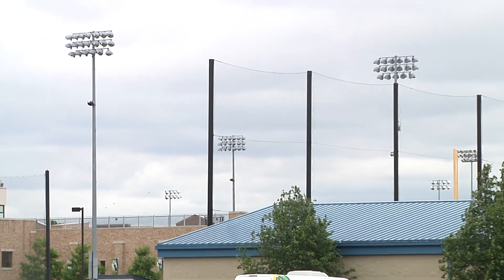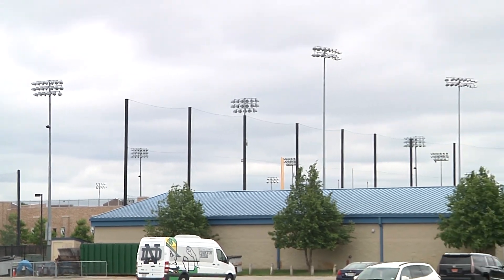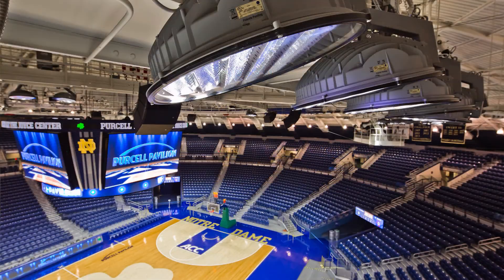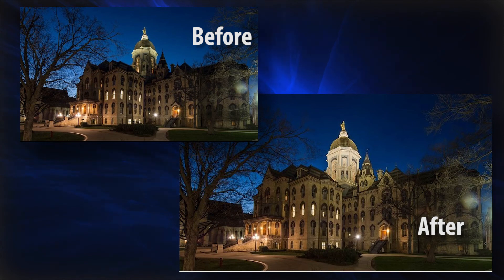We've probably worked on 15 or 20 different projects, from volleyball courts to basketball courts to the Joyce Center Arena, which was one of the first indoor arenas done with LED, to our hockey facility and the stadium and beyond. They've also helped us light some of the iconic symbols of the university. We put LED lighting on the Word of Life mural for the library, and just recently we did the Golden Dome.